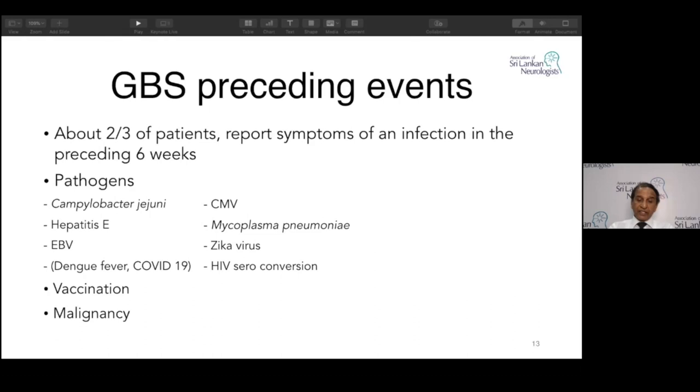Recent COVID-19 has generated many Italian reports of Guillain-Barré syndrome, but the incidence is low. HIV is not directly related — it can happen with seroconversion. Vaccination has some relationship — very rare, one in a million chance. Malignancy has no direct relationship.